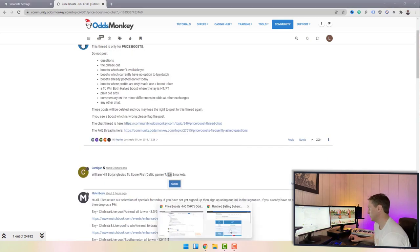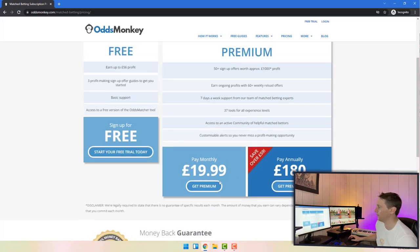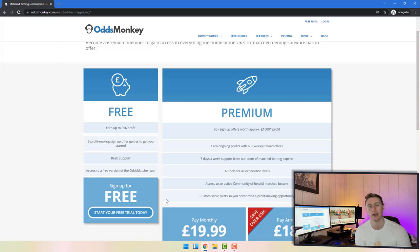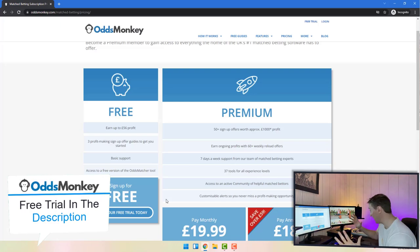Looking at the pricing of Odds Monkey: a monthly subscription is 20 pounds a month. That might seem like a little bit at first but for what you get — the amount of tools, features, and the profit you can make each month just from the daily offers — it's pretty cheap. The website is always up and very rarely crashes, and the customer support is really good. You can also pay annually for 180 pounds, or get a free trial — that link is down below in the description.